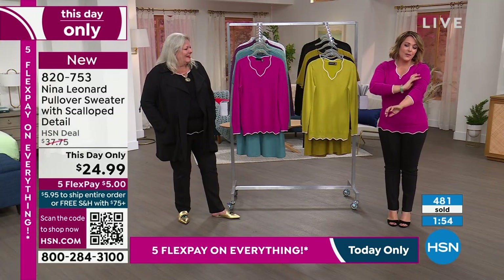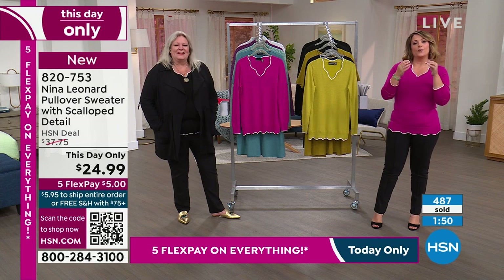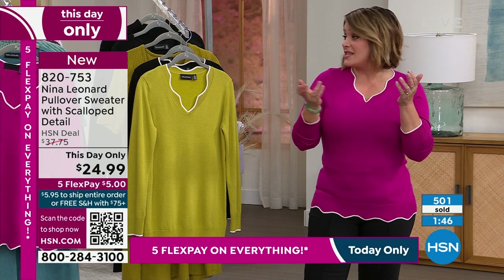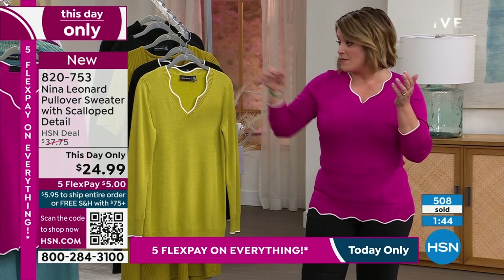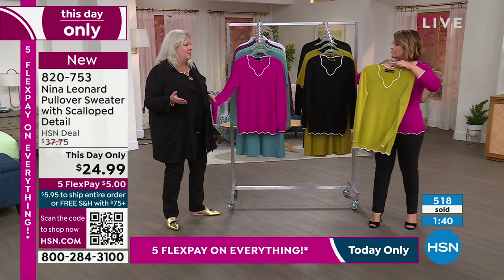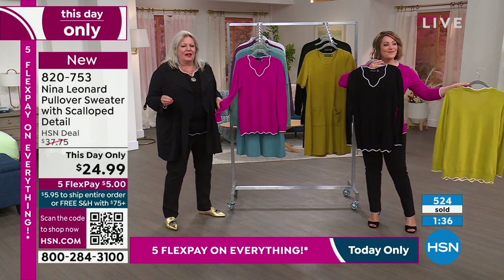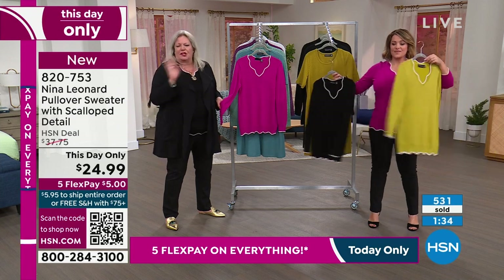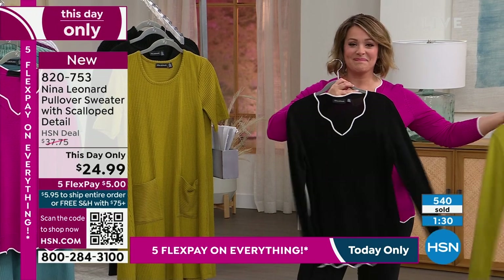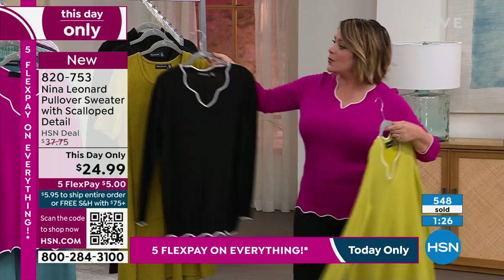Silky on the skin — nobody wants a scratchy sweater. With the texture and gauge on it, you will pretty much get to wear this three seasons out of the year, at least. Even in the high winter season you can layer this underneath a cardigan. So this is something that is almost like a basic, but a basic with a twist because you have all the novelty going on.